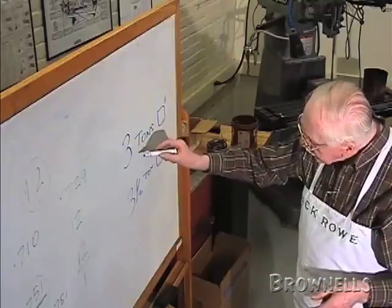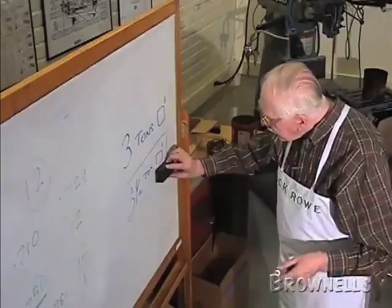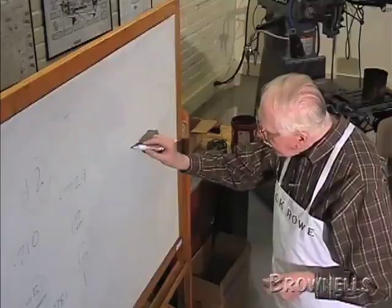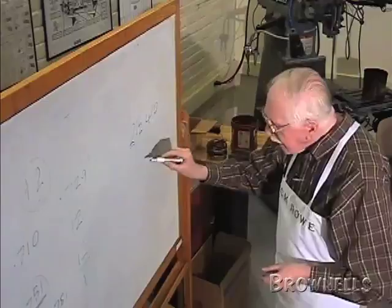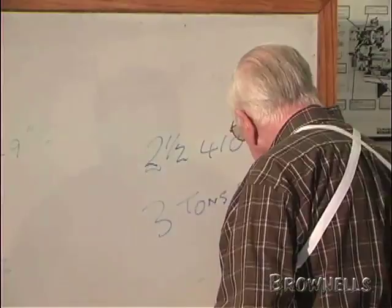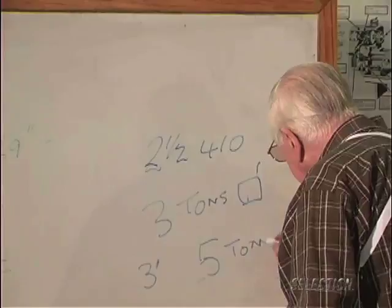Another thing is smaller gauges like a 410 are even more terrible than that. A two and a half inch 410 cartridge is three tons per square inch at one inch from the breech face. Now, a three inch 410 is five tons per square inch at one inch from the breech face. A big difference in that little 410.